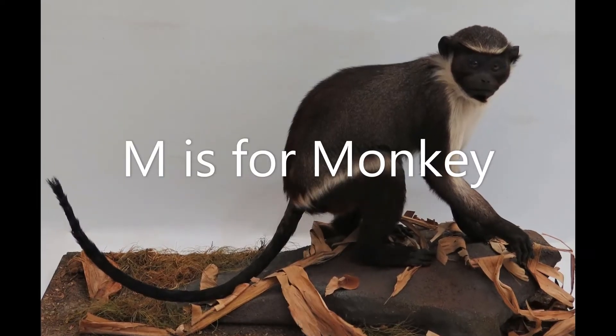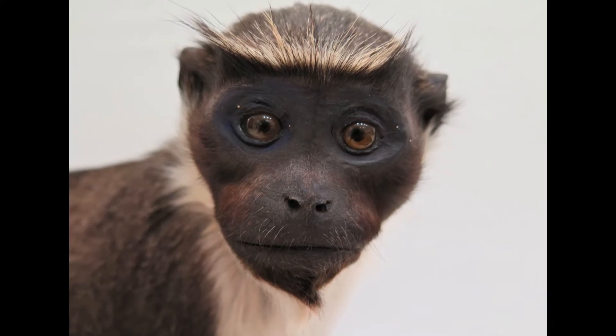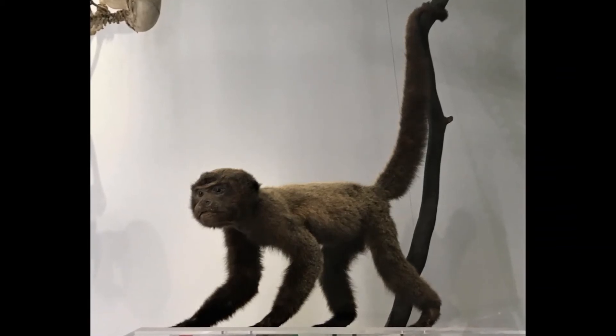M is for monkey. Did you know that there are more than 260 types of monkey alive today? Most live in the trees and some, like this one from South America, can grip onto branches with their tail.